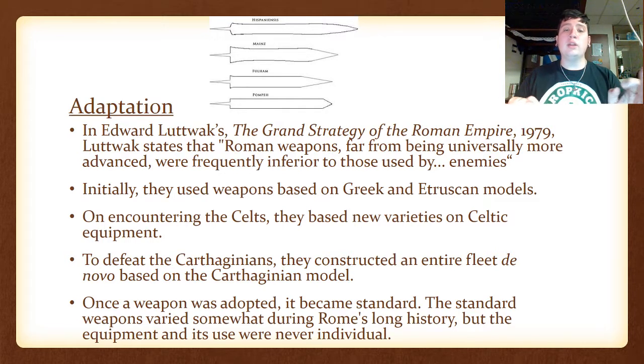On top you can see the four types of the gladius used by the Romans: the Hispaniensis, which they got when they conquered Spain; the Mainz; the Fulham; and the Pompeii model — all named after where they were found and used.